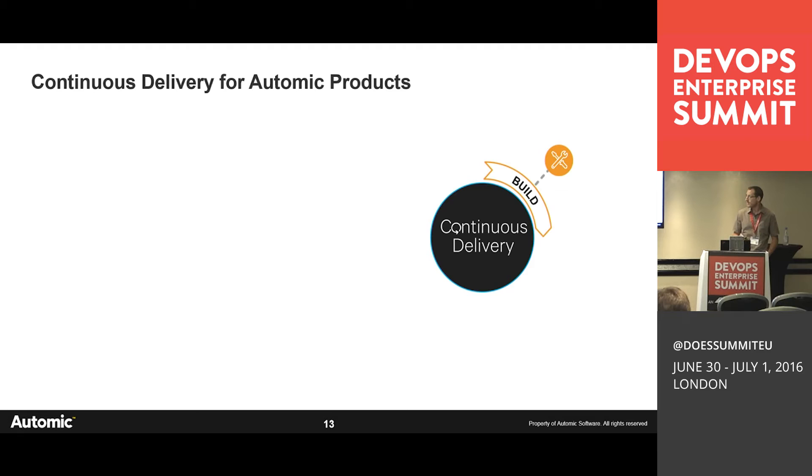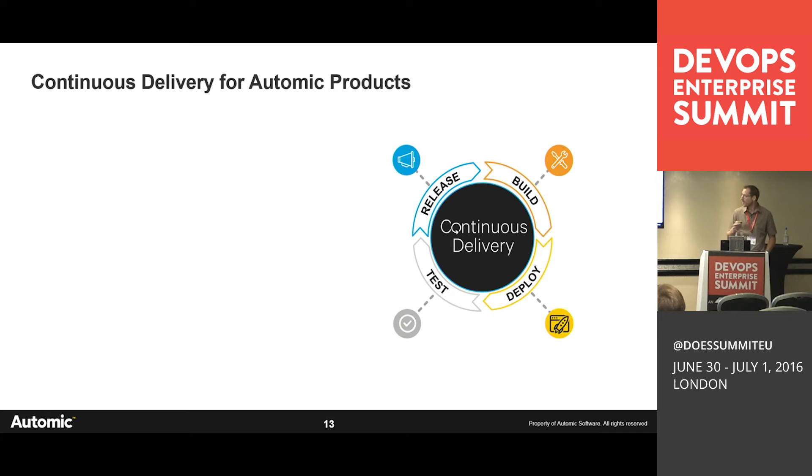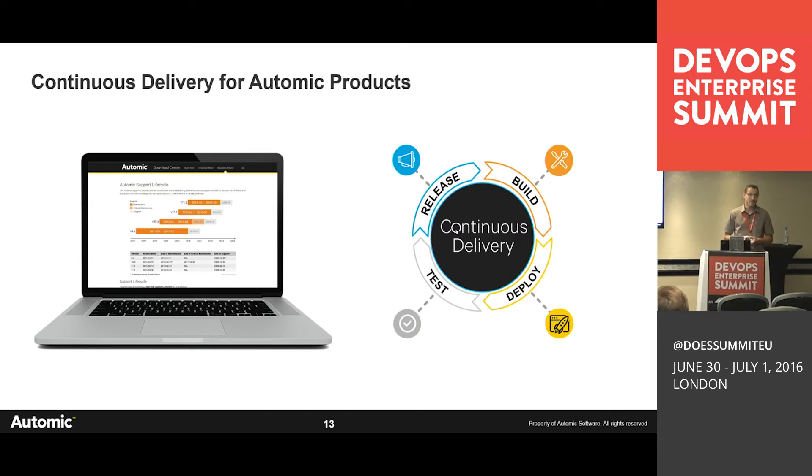What is continuous delivery? It's not new — we build, deploy, test, and release software, but we do it permanently, continuously, every day, multiple times — not after six months of development. One challenge for us is that AUTOMIC has more than 2,500 customers worldwide running our software on-premise, and these customers cannot upgrade every two weeks. So we do continuous delivery internally but cannot deploy to customer production at any time.